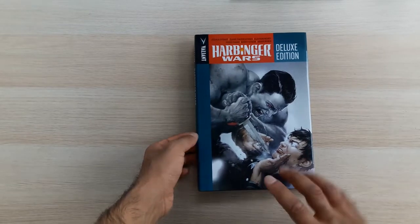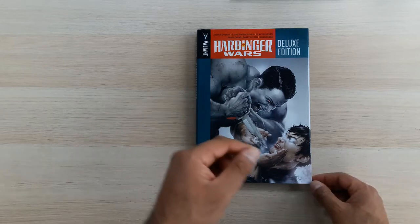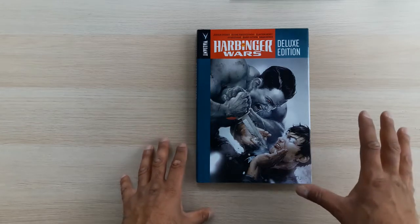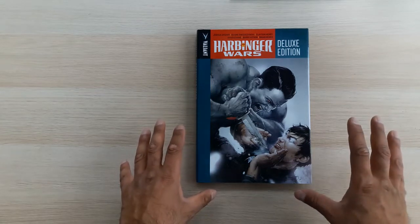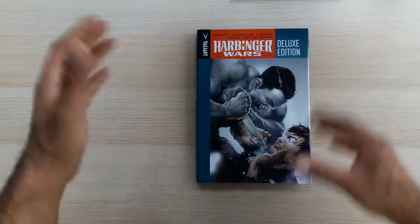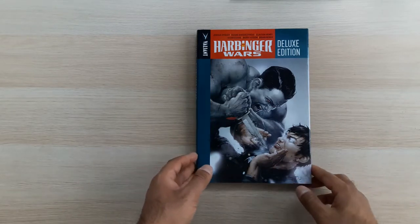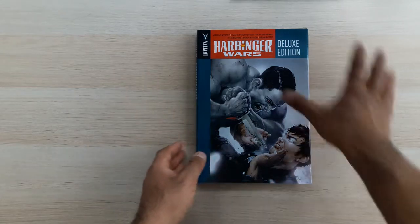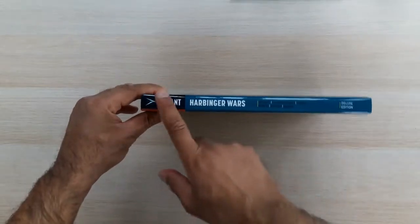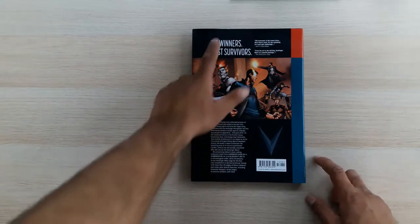This is the Harbinger Wars deluxe edition, which brings together Bloodshot and Harbinger. This is the cover — I love this artwork. It's by Clayton Crane, who I remember from the Toxin miniseries, some Carnage miniseries, and some work with McFarlane. I think he did Savior. Great artist — love his digital painting. He also did some of the X-Force run with Kylan Yost back in the day.